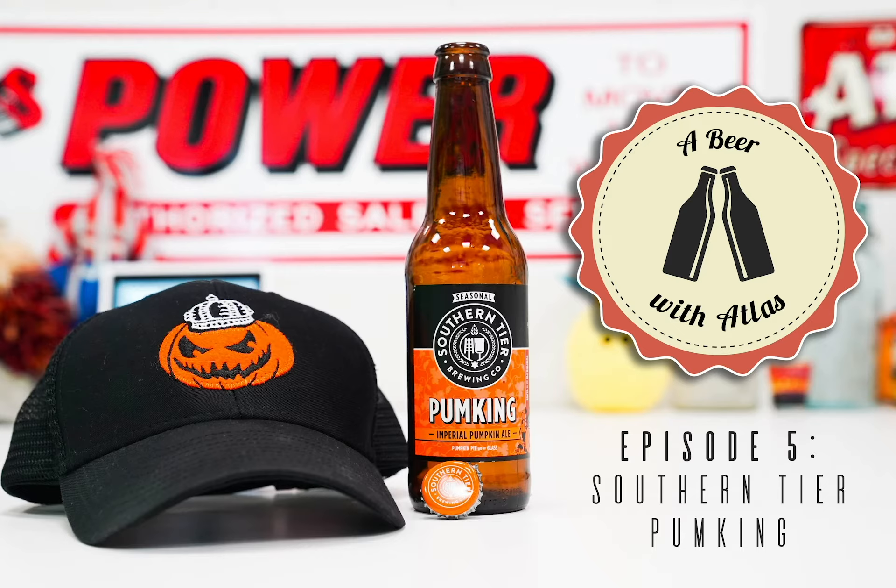Full disclosure — I've never had a pumpkin beer before. I have had a few. I've had this one and I like it so much that I purchased a hat for this beer and I'm wearing it today. I dug it out of the closet just for this. I'm excited to try it.